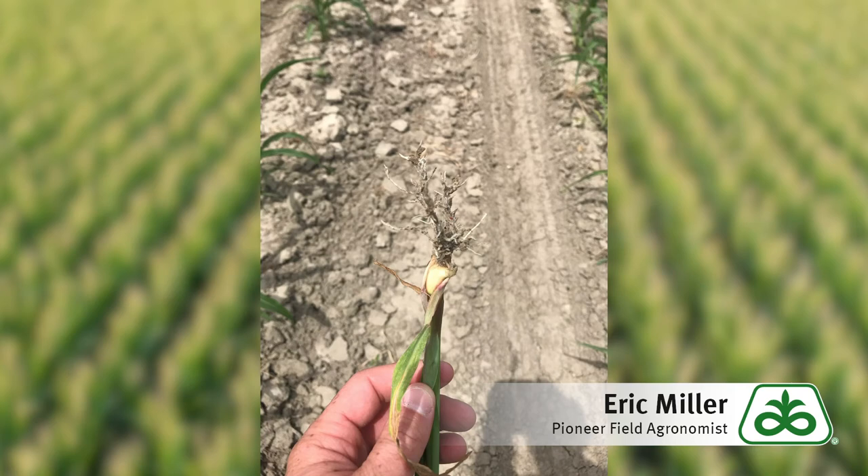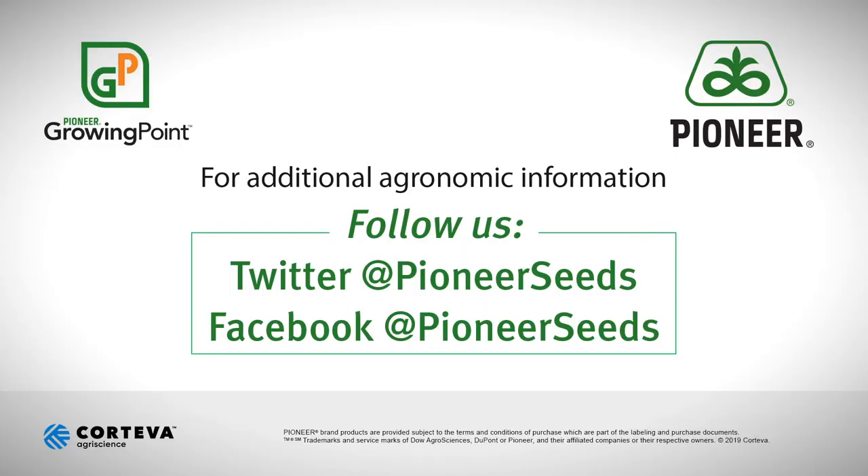As always, if you have more questions about drought stress in corn, contact your Pioneer sales representative or Pioneer agronomist to learn more. Thanks for listening. That concludes this Pioneer Growing Point agronomy video podcast. Visit our page on Pioneer.com and follow us on Twitter and Facebook for more agronomy insights.